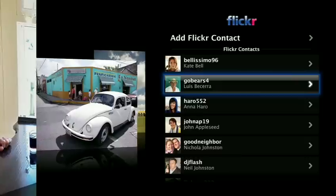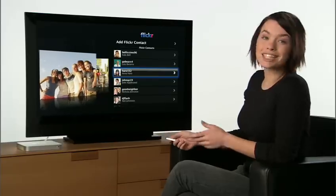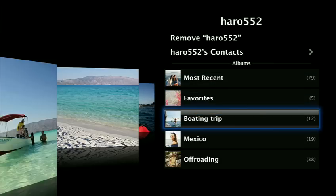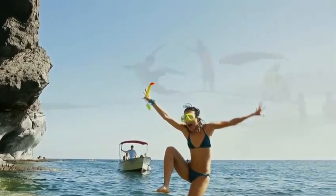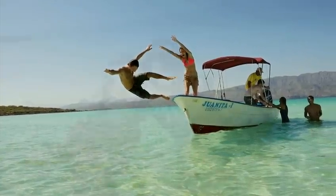Apple TV displays all your contacts with a beautiful parade of their latest images. Choose music from your library to play with a slideshow. Photos look simply amazing when Apple TV displays them in high definition.